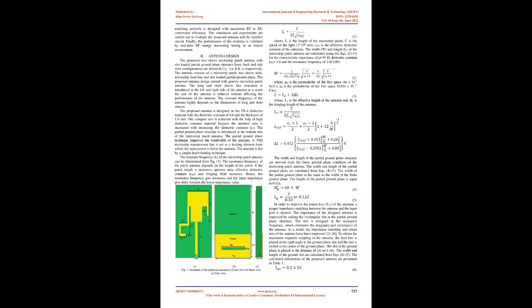A Cockcroft-Walton voltage doubler circuit with a simple L-type microstrip line matching network is designed with maximum RF to DC conversion efficiency. Simulations and experiments are carried out to evaluate the proposed antenna and rectifier circuit. Finally, the performance of the rectenna is validated by real-time RF energy harvesting testing in an indoor environment. The proposed two-sleeve microstrip patch antenna with slot-loaded partial ground plane structure is shown in front, back, and side view configurations. The antenna consists of a microstrip patch, two sleeve slots, microstrip feed line, and slot-loaded partial ground plane.